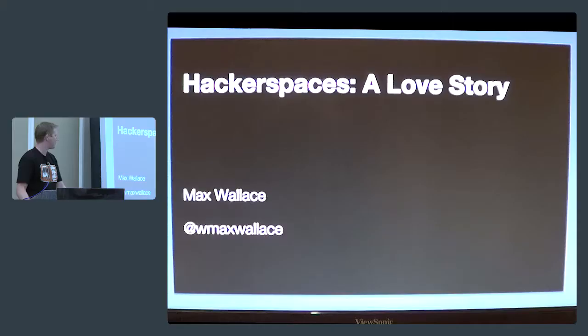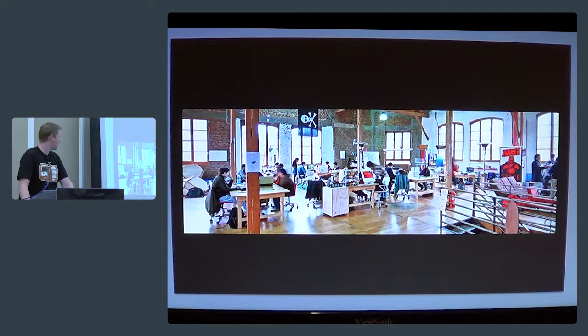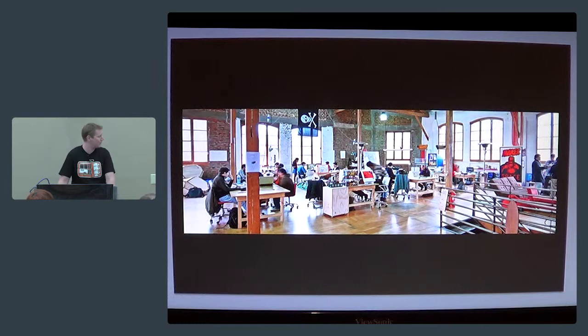Show of hands — anybody been to their local hacker space? Anybody familiar with it? Anybody read the magazine? Okay, you guys are going to be bored to tears. The rest of you hopefully will pick up on something and find something to do next Tuesday. So, what's a hacker space? Well, to put it bluntly, they look like this — a nice big room, lots of salvaged tables, leftover computers, soldering irons, some really interesting projects, and a few guys in the corner scheming.